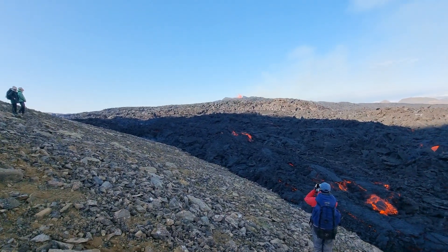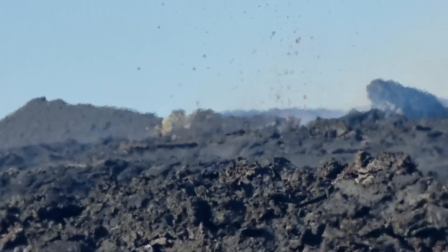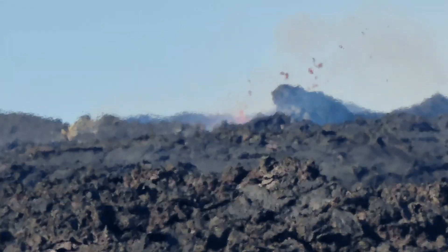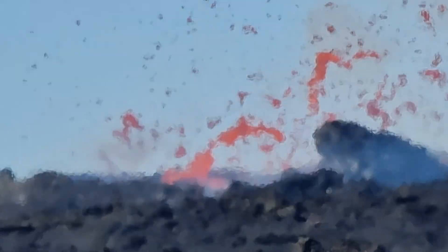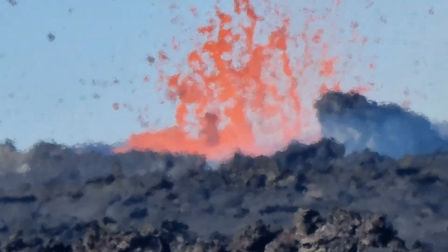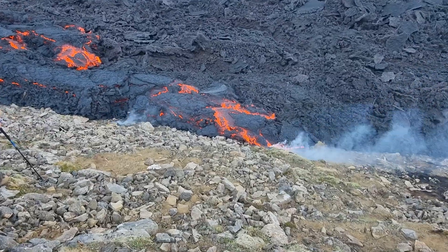We are next to the volcano — you can see it's erupting right now, shooting lava about 500 meters away. There's a lot of activity right now, but I wanted to show you here: no lava spilling over on the edges of the lava fields.